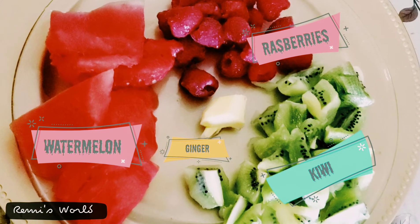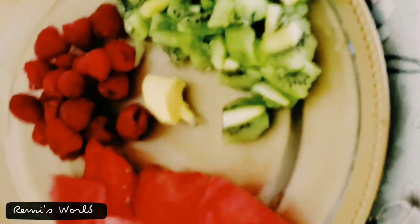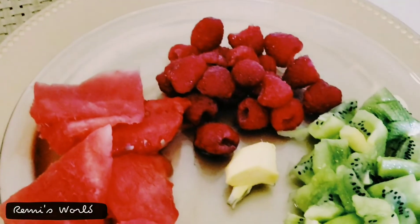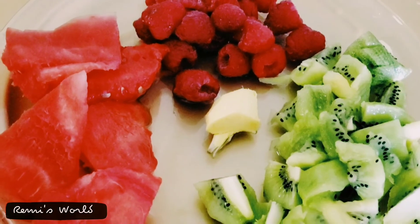I'm adding here watermelon, raspberries, and kiwi, which are very high in vitamin C and pack a big antioxidant punch. And the little secret ingredient I used here is ginger.